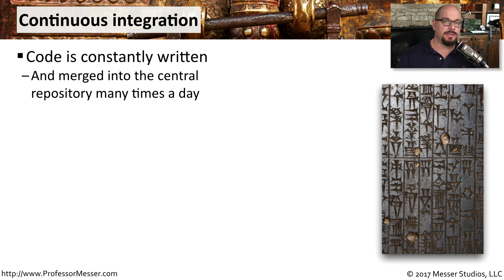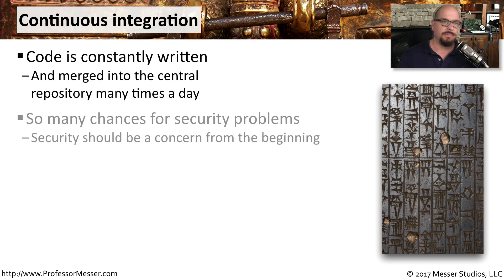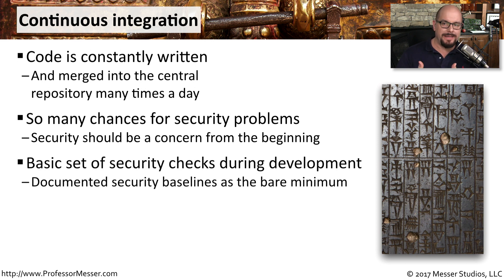During the development process, code is constantly generated, and usually there is a central repository where everyone's code is collapsed together to form the final application. With all of this constant development, there are many opportunities to introduce security problems into the code. So ideally, there should be a basic set of security checks that occur during the development process — a bare minimum of security — so that if anything is introduced into the code, you can catch it very early on.